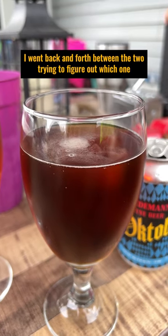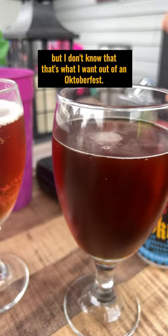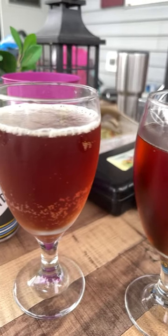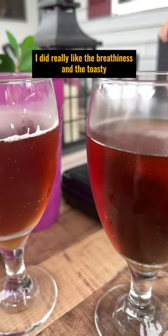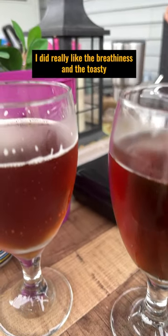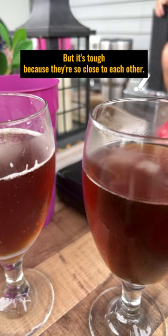I went back and forth between the two trying to figure out which one I thought was better. I like the sweetness of Wiedemann's, but I don't know that that's what I want out of an Oktoberfest. Despite the dirty glass from the Fretboard — that's my fault — I did really like the breadiness and the toasty kind of richness of that one. But it's tough because they're so close to each other.